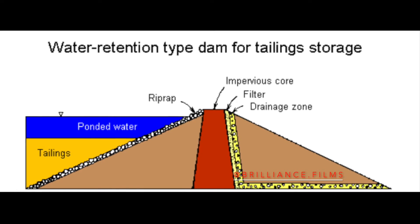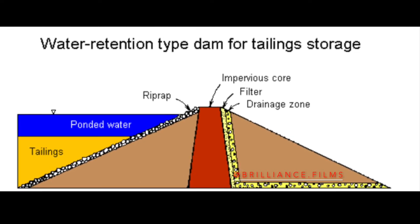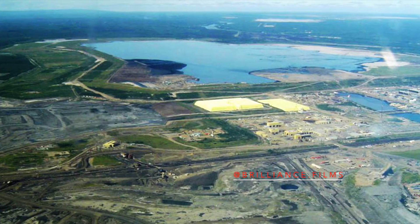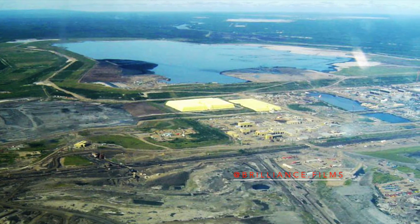This diagram shows the different structural segments of a tailings dam and how we can prevent overflow. In the picture, you can see the yellow sulfur deposits. Behind that is the Syncrude Tailings Pond, with the dirt material holding back the water.